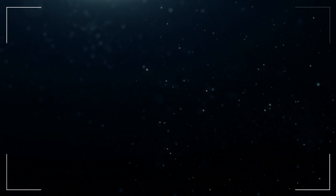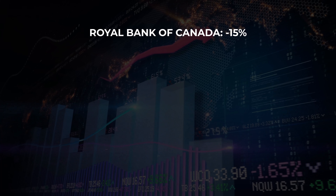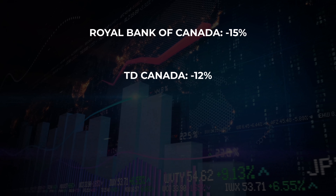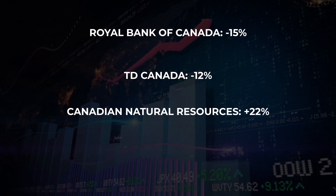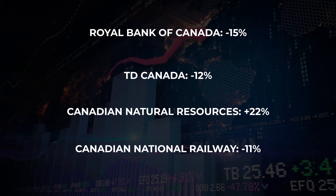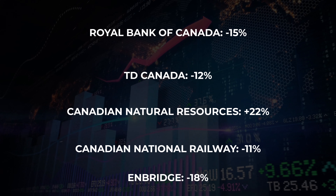Let's go back to the Smith Maneuver and what's going on with that account. The TSX index here in Canada is down. Looking at the top five stocks in the TSX 60 as of end of October 2023: RBC is down 15%, TD Bank is down 12%, Canadian Natural Resources is up 22%, Canadian National Railway is down 11%, and Enbridge is down 18%. So four out of five of the top TSX stocks are down.